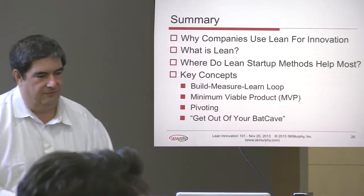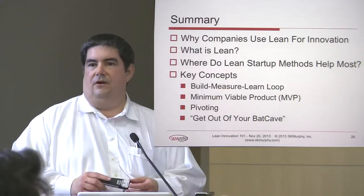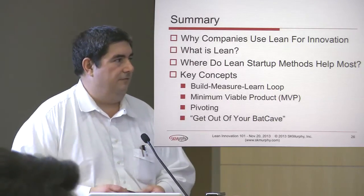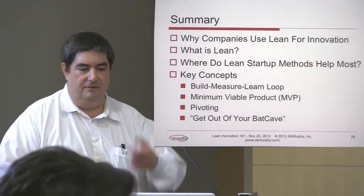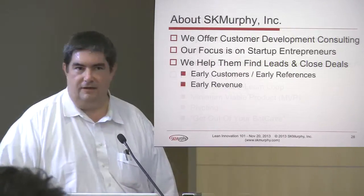So we've talked about why companies use Lean for innovation, what is Lean, where Lean Startup methods help the most, and we covered four key concepts: the build-measure-learn loop, minimum viable product, pivoting, and the importance of getting out of the bat cave. I'll take questions on this.